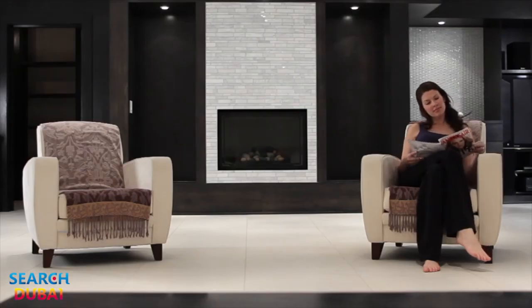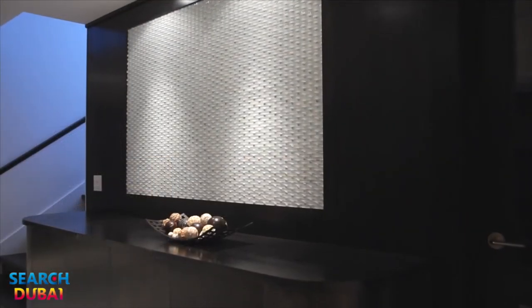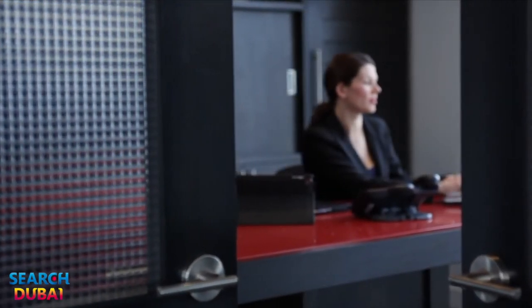There's another bedroom and full bathroom in the basement with an oversized office or game room measuring over 600 square feet. This home also boasts a security system with intercom and video, freight elevator, and double-car garage with additional storage and workshop area.